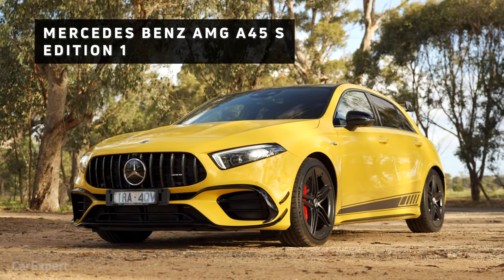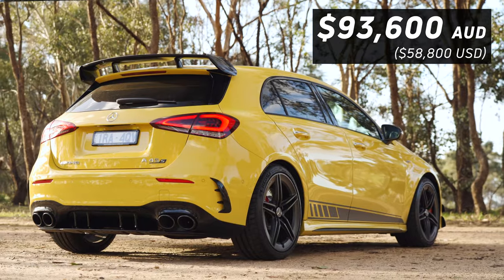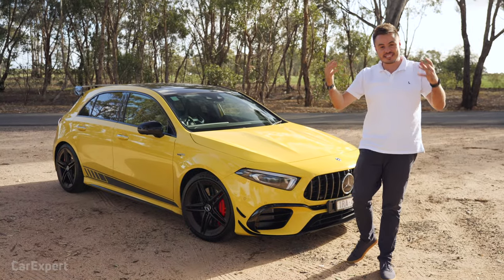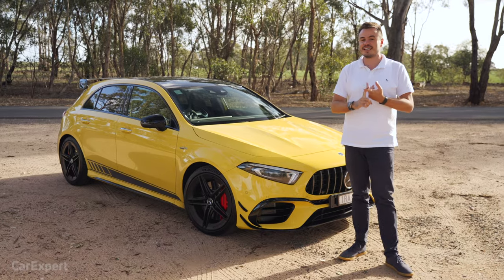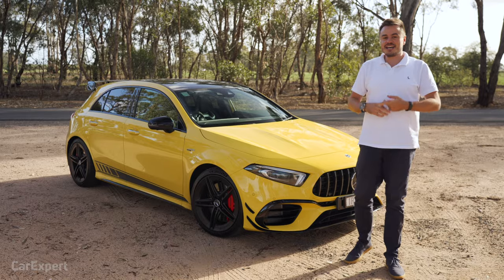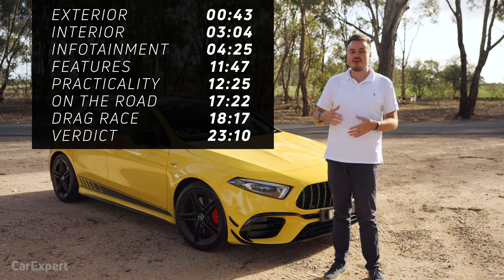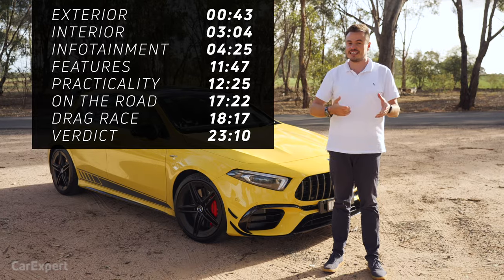This here is the Edition 1, so the pricing kicks off from just over $93,000 for the A45S. Edition 1 is about $8,000 extra. Today, we're going to do a detailed review, plus a drag race against the cheaper A35. If you want to skip ahead to other parts of this review, use the time codes up there, or on YouTube scroll down to the description where you'll see the links.